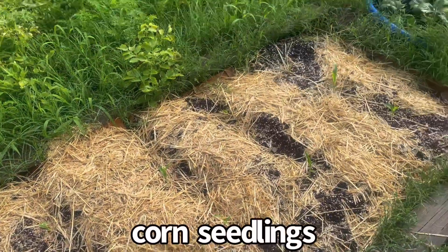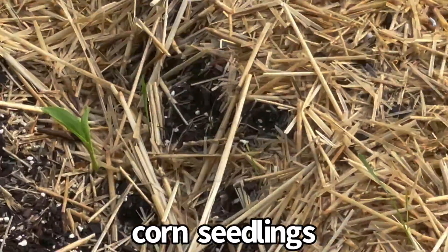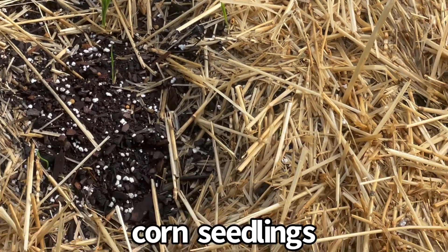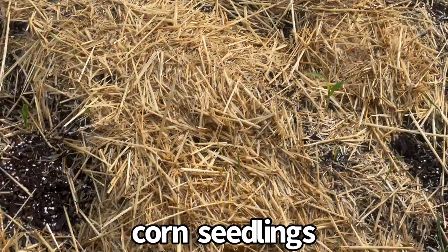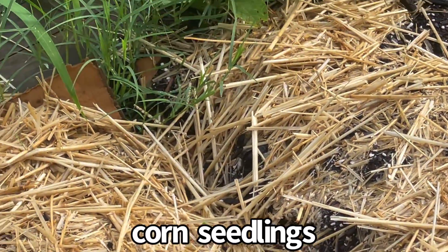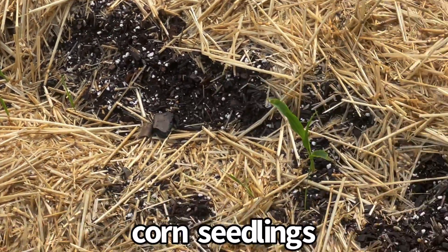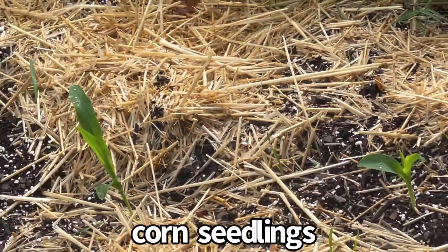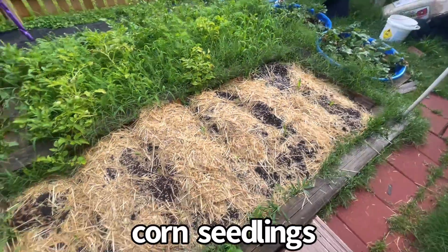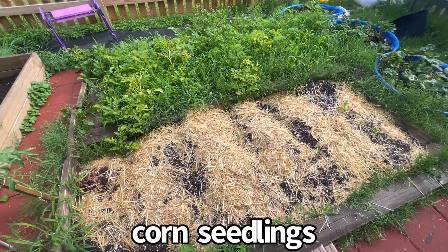Over here I started some corn seed — this is very exciting. Look at this. My corn seed is just starting. When it gets knee high, I will plant some black beans in here with them.